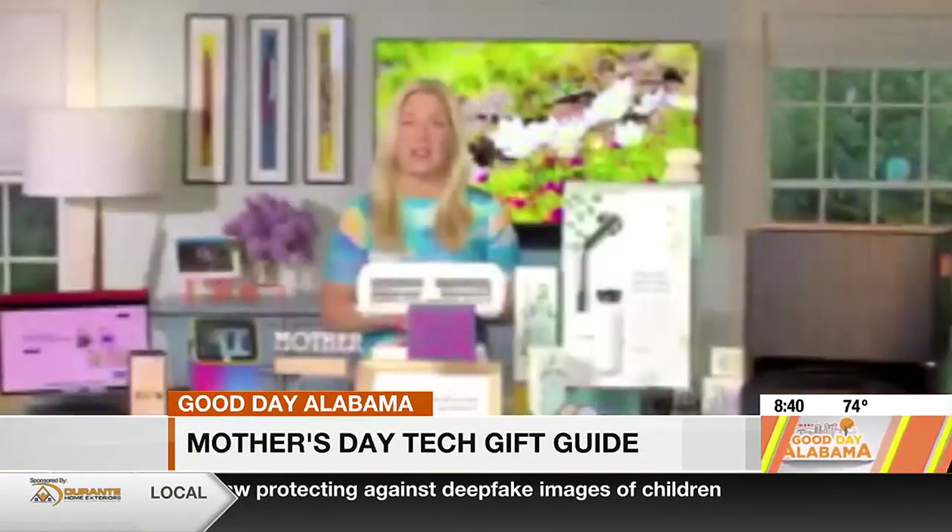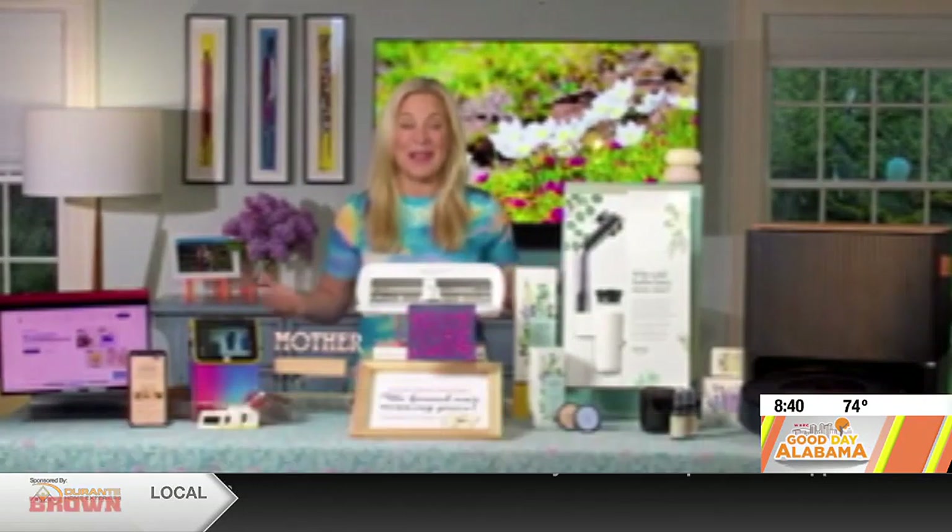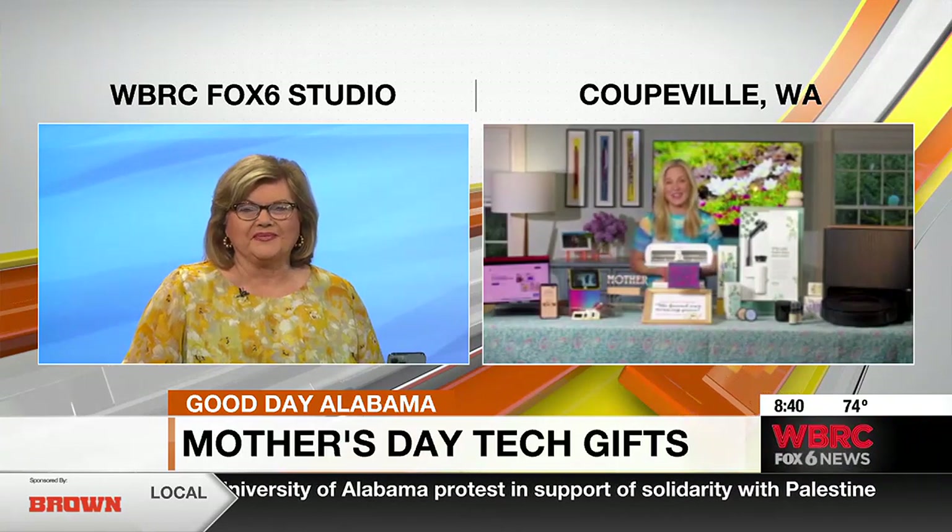Find details on all of these and all the best gadgets for Mother's Day and beyond at my website, techish.com. Great ideas, Jennifer Jolly — thank you so much. Happy Mother's Day to you.